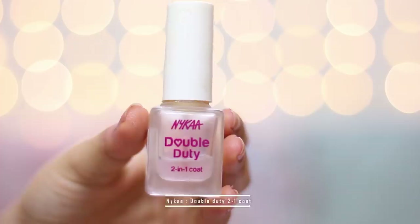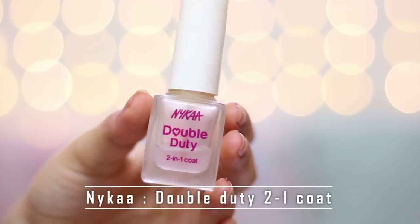The last shade is not a colored shade — this is by Nykaa called the Nykaa Double Duty 2-in-1 Coat. I am almost about to finish it, and when you finish a nail polish, you can understand how much I must be loving it. This is the coat I use first before going in with the color. I have tried so many transparent nail polishes but nothing comes close to this one. A big, big, big thumbs up to this one.